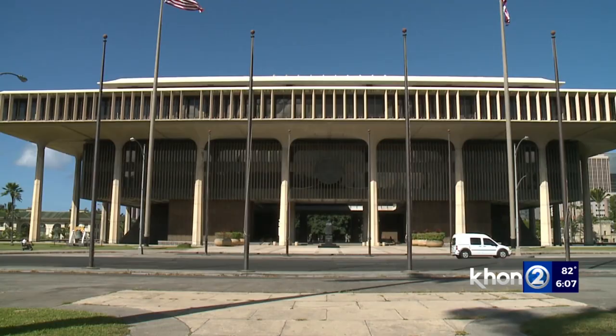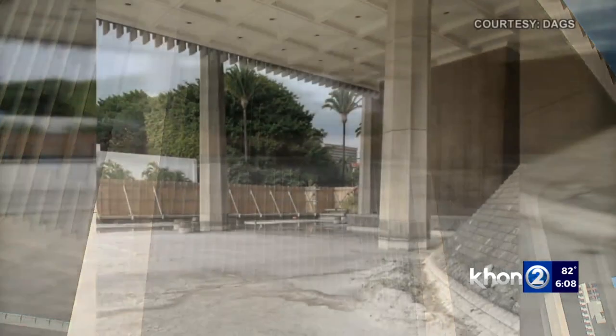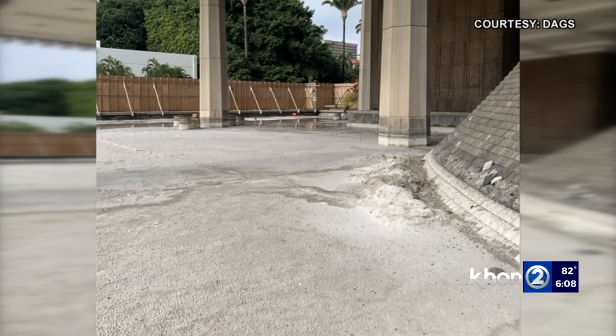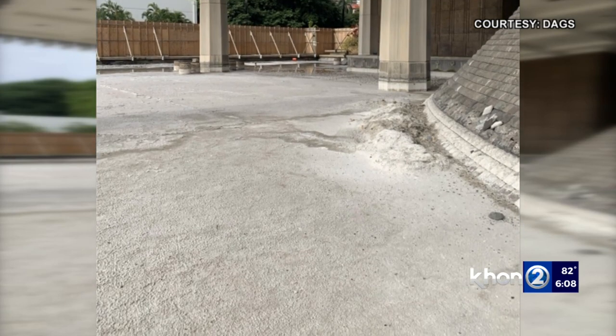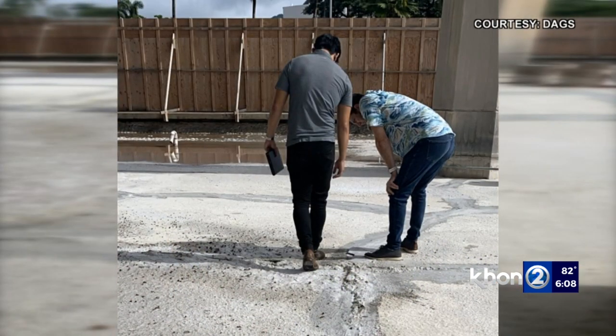Built in 1969, the state capitol has for the most part stood up to the test of time — that is, except for the reflecting pools, which have remained dry and for good reason. The capitol pools have such extensive cracks and leaks that we've elected to just dig it all out and replace it with new flooring and new waterproofing.